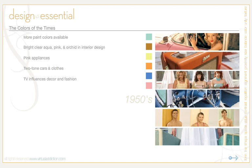This optimism inspired the use of brighter colors like oranges, bolder blues, teals, and bright whites, which found their way into homes. Innocent pastels also dominated everything from lipsticks to cars. During the 1950s, more paint colors became available — bright, clear aqua, pink, and orchid — and orchid and pink appliances were definitely dominant in interior design.